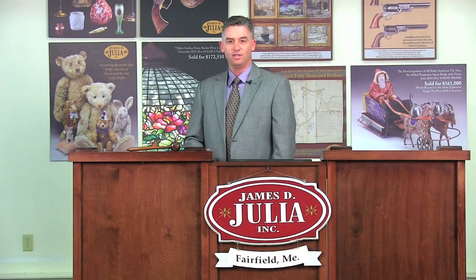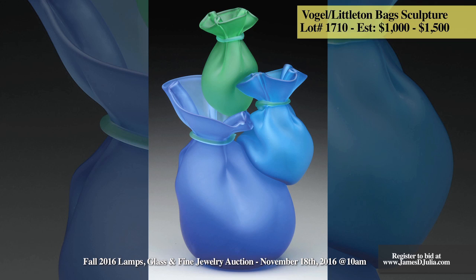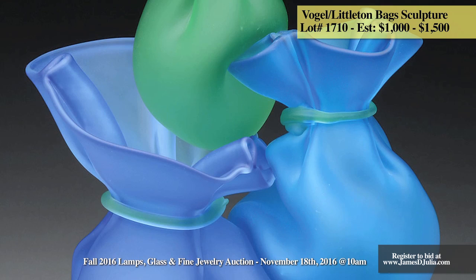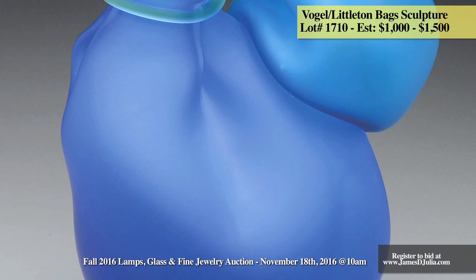James D. Julia's November 2016 auction will feature many contemporary pieces of art glass and lighting. The first highlight I would like to share with you is from contemporary glass artists John Littleton and Kate Vogel. They've collaborated together on producing fine cast and blown art glass pieces since 1979, beginning in the glass studio of John's father, renowned glass artist Harvey Littleton. Their work can be found in public and private collections throughout North America, Europe, and Asia. This piece depicts three blown glass bags in green, blue, and purple with green ribbons, and is estimated at $1,000 to $1,500.